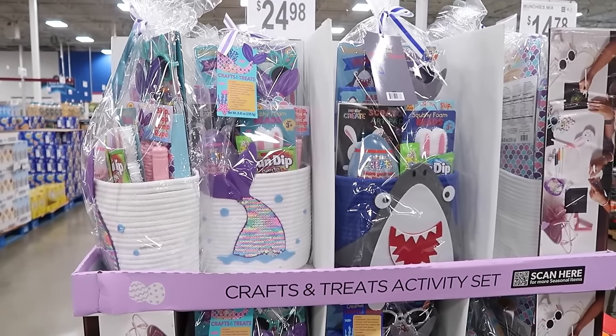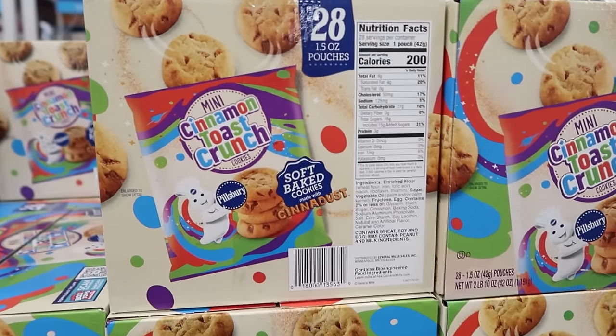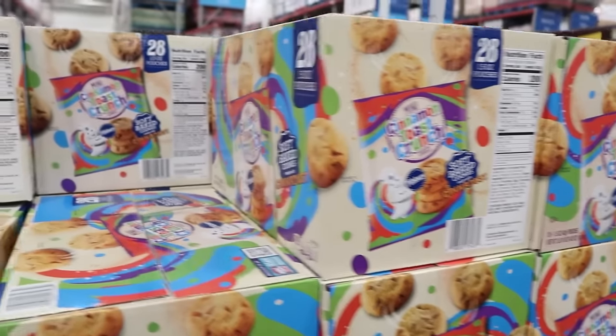Easter crafts and treats — 13 food and activities, $24.98. Those are cute baskets. Question for you guys: for your older kids, like your teens, do you still do an Easter basket? Do you do like a golden egg hunt? Some years we leave a little basket with a bit of candy or just get their favorite candy. It's so sad — the last two at home, we just give them their favorite Easter candy but we don't do a basket. They might get an Easter outfit, but let me know what you do for your older kids.